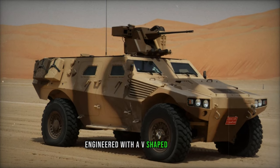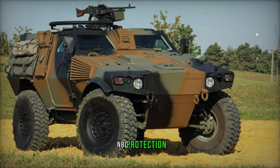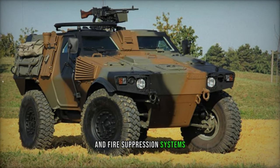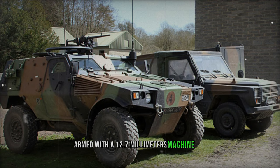Engineered with a V-shaped floor to enhance mine protection, the vehicle is furnished with anti-mine layers, NBC protection, and fire suppression systems. In its initial iteration, the VBR featured a remotely controlled weapon station armed with a 12.7 mm machine gun.